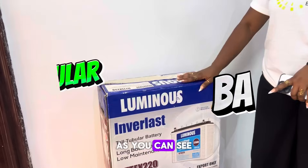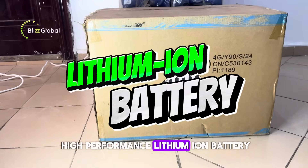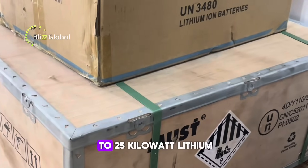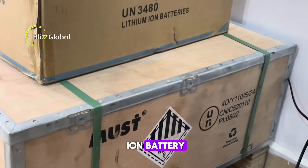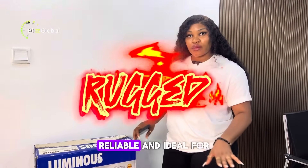Let's start with our batteries. As you can see, we have our tall tubular battery here, and we also have a high-performance lithium-ion battery. This is a 5 kilowatt lithium-ion battery. We also have up to 25 kilowatt lithium-ion batteries. Right now we're displaying these for you — this top tubular battery is rugged and reliable.